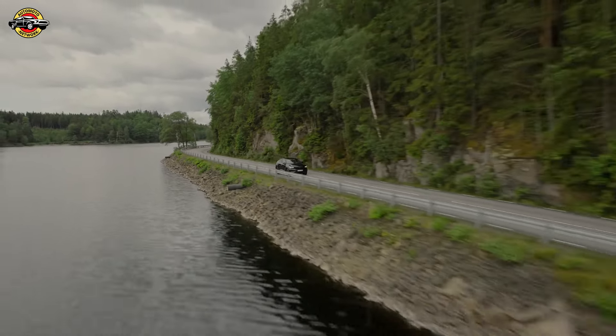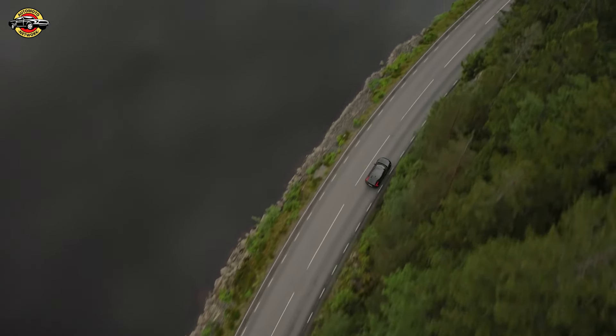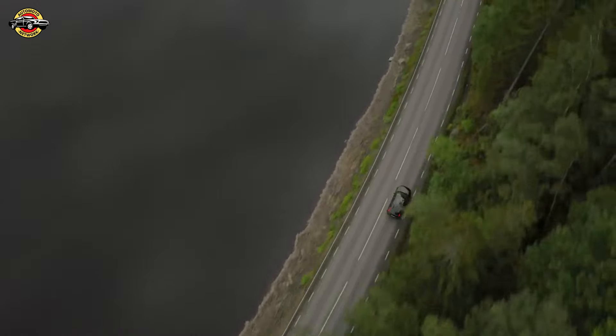The Volvo EC40 Single Motor Extended Range increases power to 185 kW and 252 horsepower, and extends the range to 540–584 kilometers with an 82 kWh battery.